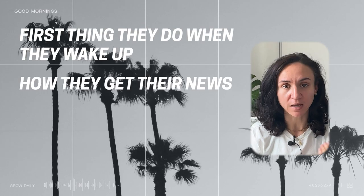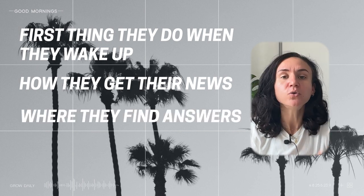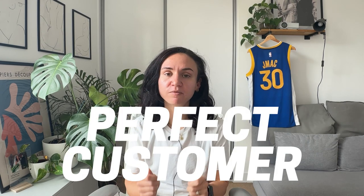You really need to understand who you exist for and know them better than your best friend. You need to know the first thing they do when they wake up, how they get their news, where they search for answers, what they're consuming and why — everything about them. You need to know them so well they feel like real people. Visualise them. Know their lives. That is what you need to do before you try and get them to be your customers. Do the pre-work. Know exactly your perfect customer.